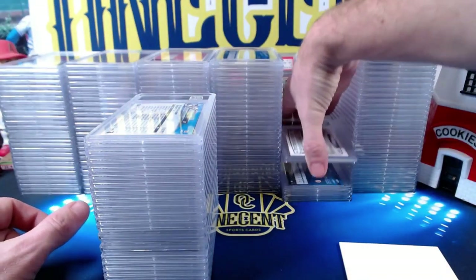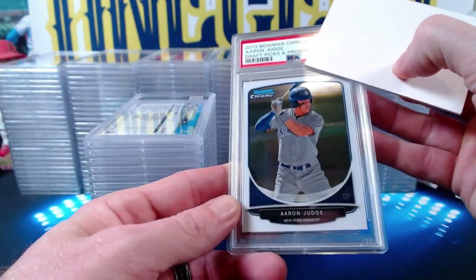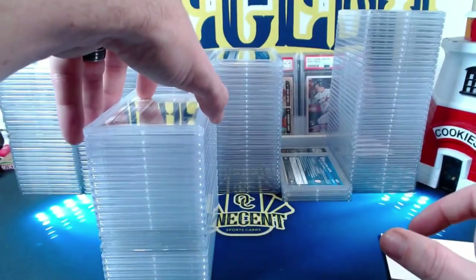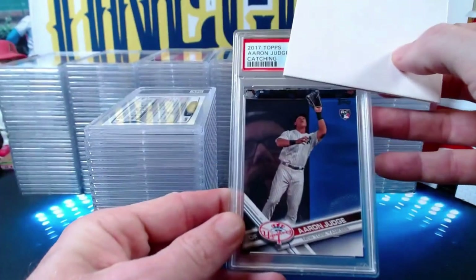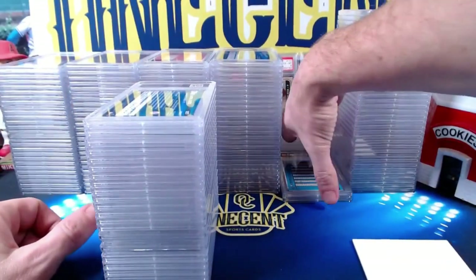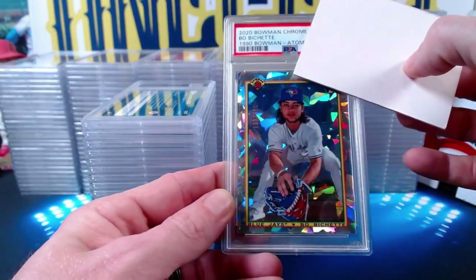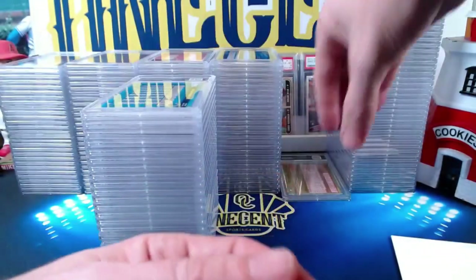A 2013 Bowman Chrome Aaron Judge comes in at a Mint 9. Then the fifth Aaron Judge flagship 2017 Topps rookie comes in at a Mint 9 — so three for five on the flagship Judge rookies. A 2020 Bowman Chrome Bobby Shet atomic refractor in the 1990 Bowman design numbered 103 out of 150 comes in at a Mint 9 — the last card in this stack.